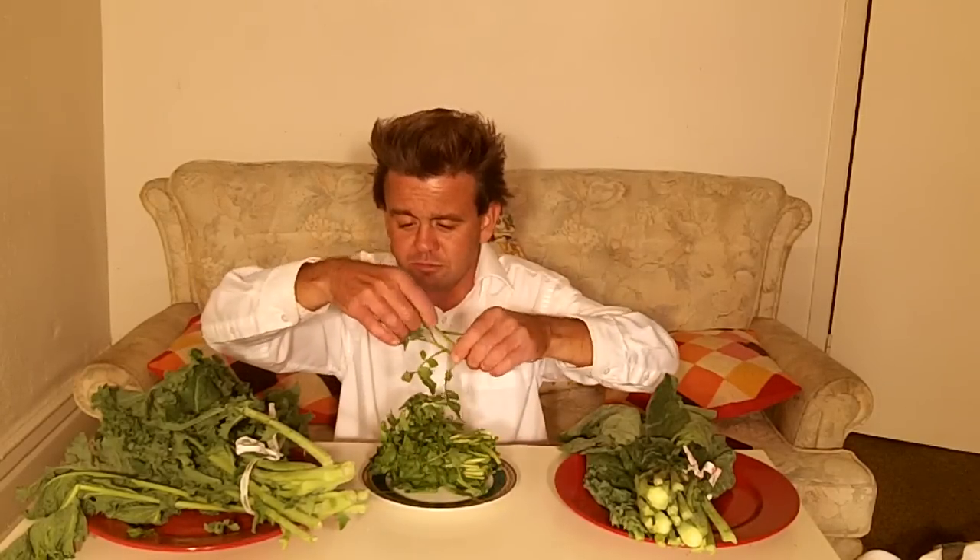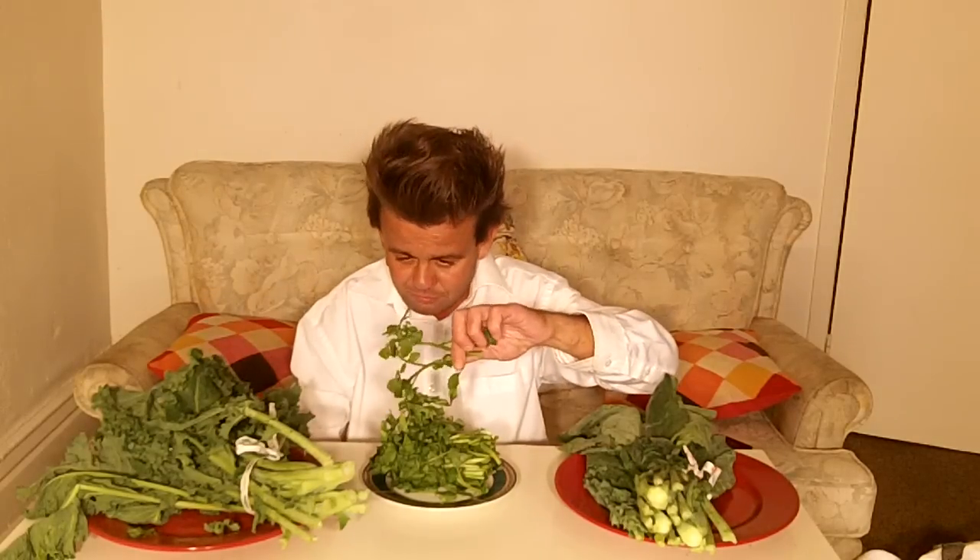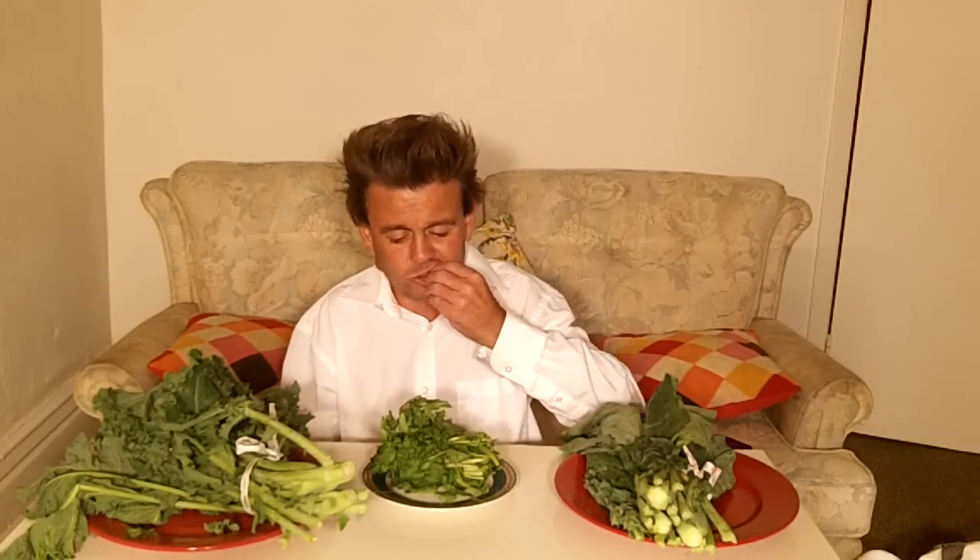That one ain't too bad, doesn't taste terrible, and I know it's so good for you. Let's try watercress. This one's way smaller because it grows in the water. It doesn't really taste like anything — not a real strong flavor, that's for sure. Not as strong as kale. It actually picks up a little bit of a bite afterward. Watercress: 1000.